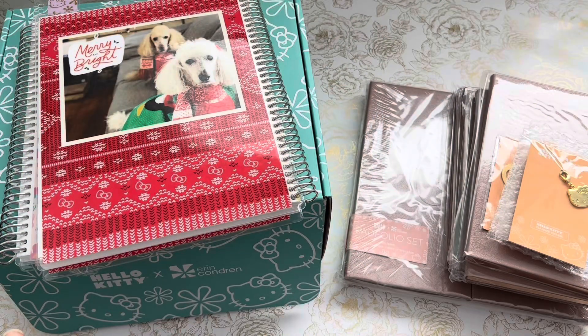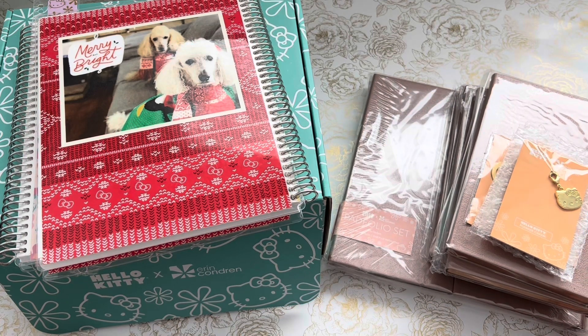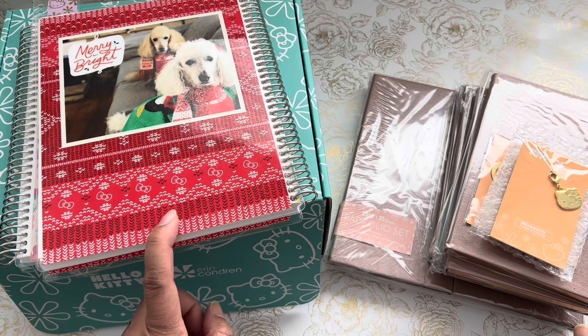Hi everyone, it's Sue. Welcome back to my channel, A Crafty Poodle Mom. I wanted to come on today to share with you a couple of items I picked up at the Hello Kitty slash Erin Condren website. A couple of months ago they had a 30% off sale, and this is before they added their Holiday Hello Kitty collection on their website.